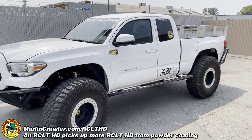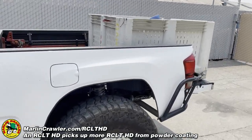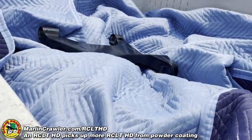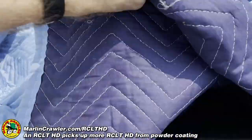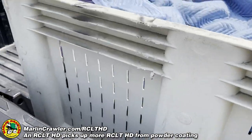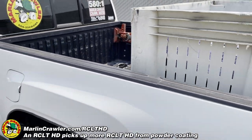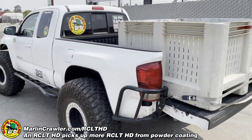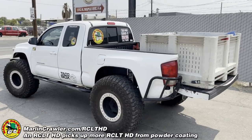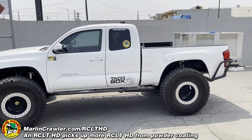Hey, what's up guys, this is Big Mike from roncrotter.com. I have a literal example here of a RCL THD vehicle transporting prepared RCL THD kits, plus one special prototype hanging out right there. So that is a literal interpretation of a RCL THD transporting RCL THD.